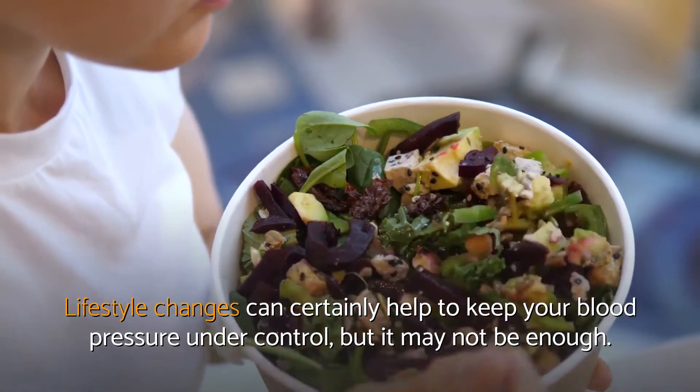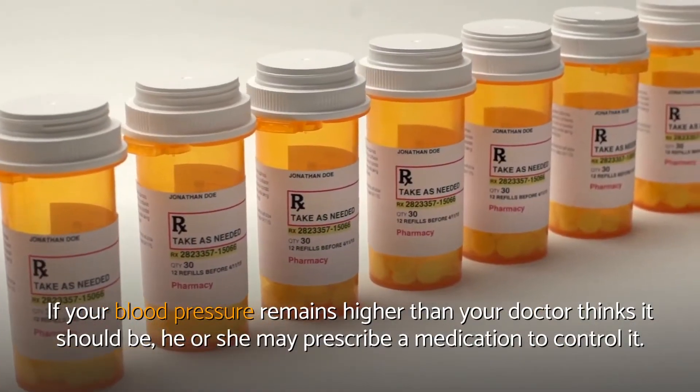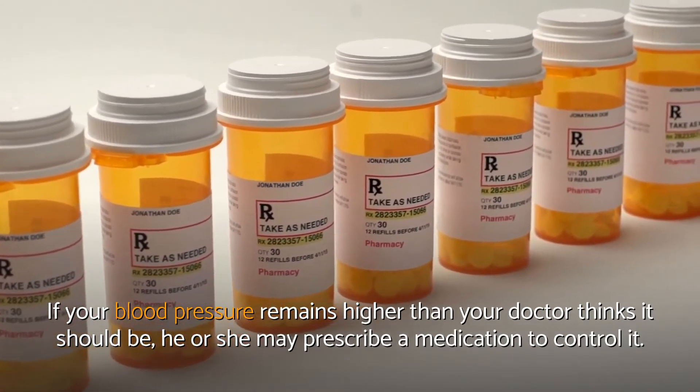Lifestyle changes can certainly help to keep your blood pressure under control, but it may not be enough. If your blood pressure remains higher than your doctor thinks it should be, he or she may prescribe a medication to control it.